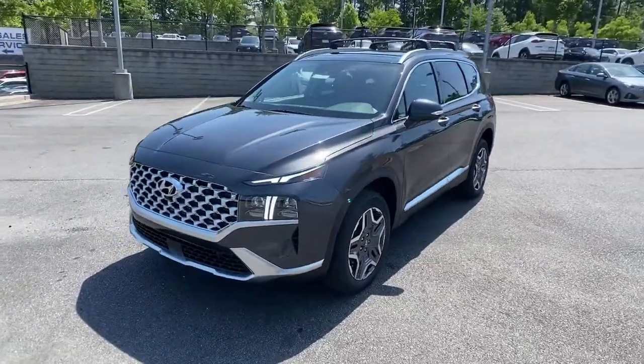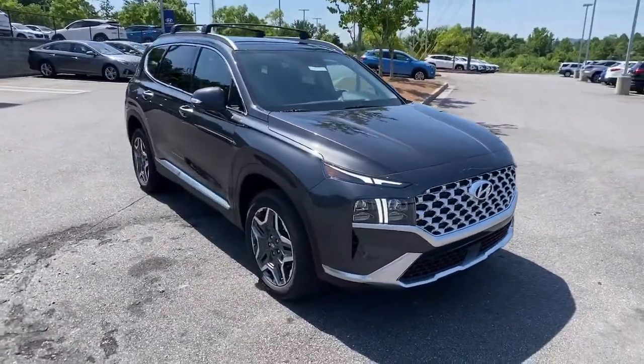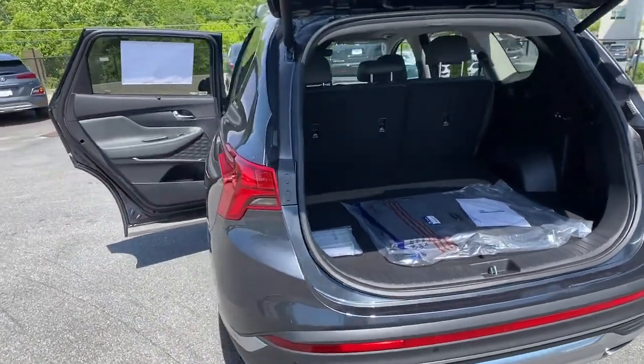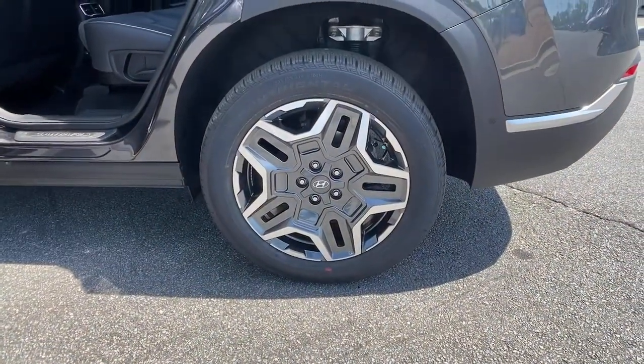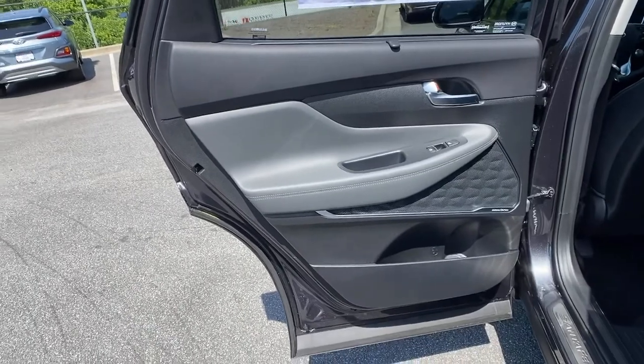This vehicle comes with a navigation system, power liftgate, electronic stability control, seat memory, trip computer, bucket seats, power windows, four-wheel disc brakes, and power steering. Make getting from point A to point B a thing of beauty in this refined and capable Santa Fe.